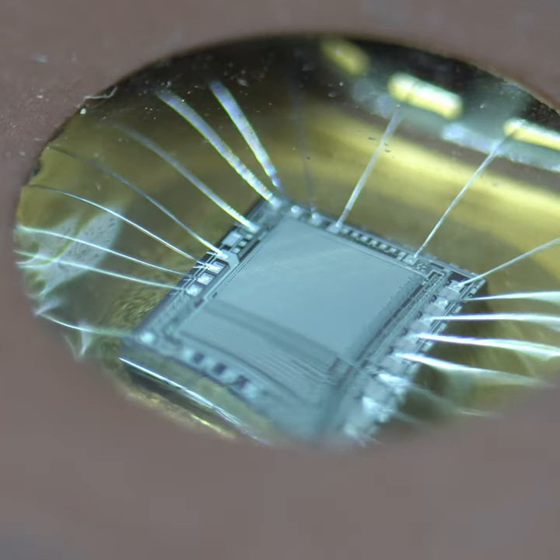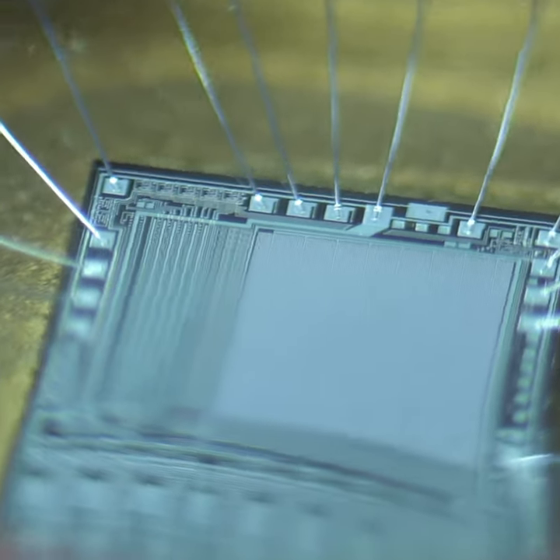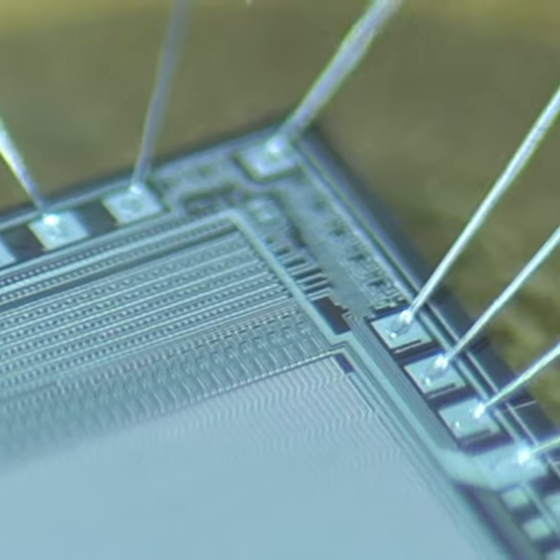EEPROMs were popular during the 1970s and 80s, but similar chips can still be found in embedded systems today. EEPROM stands for Erasable, Programmable, Read-Only Memory.